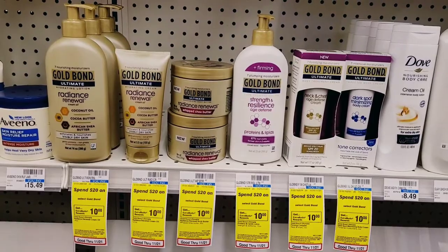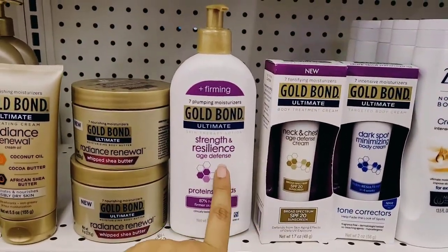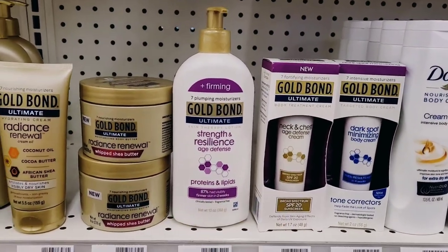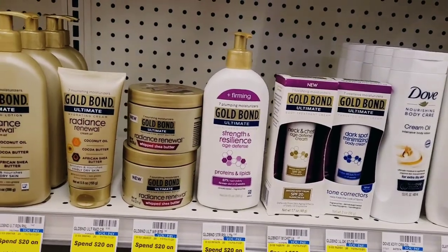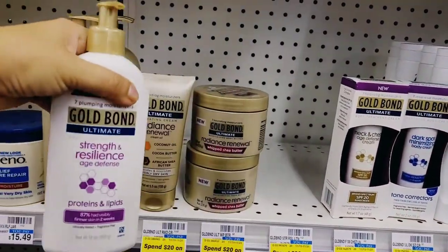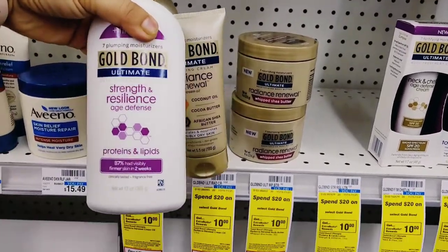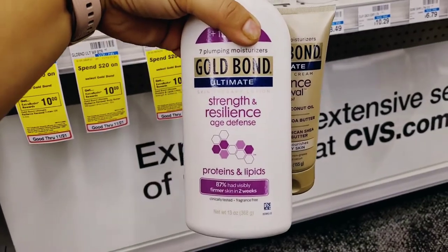Next I'm doing the Gold Bond — spend $20, get a $10 Extra Buck. The first thing I wanted was an Age Defense product, so I went with the Strength and Resilience lotion at $13.49, and then I grabbed the Gold Bond Radiance Renewal at $7.99. Those two brought me to $21.48.